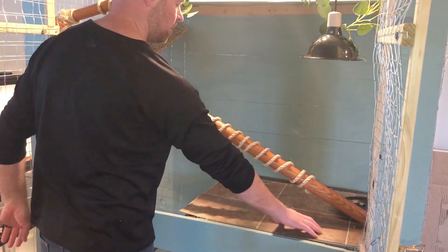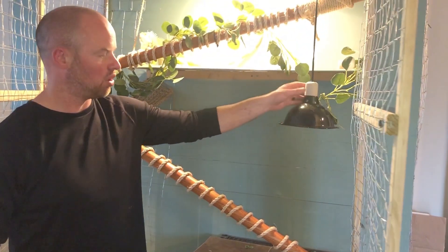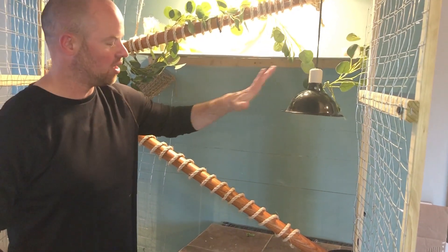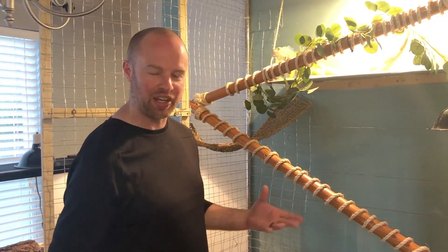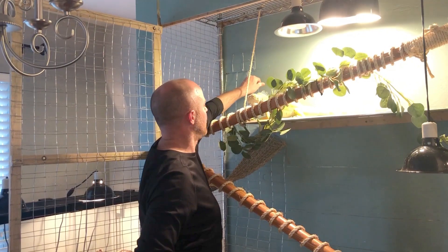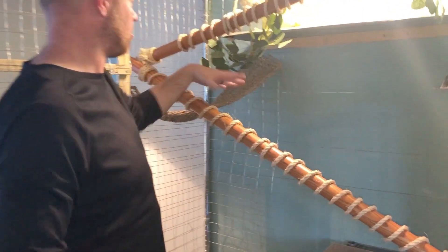She loves to get down here to bask every now and then. She'll come down on this platform almost to cool off, but we did hang a ceramic heater right here as well — just in case she came down here, they do get hot.